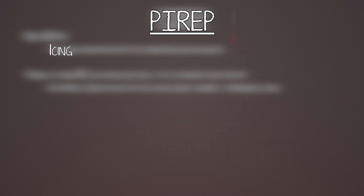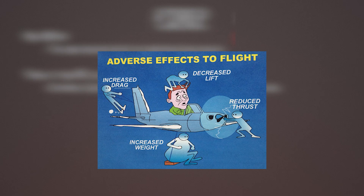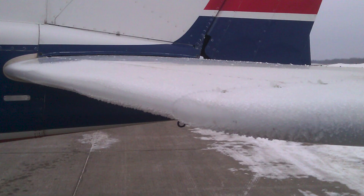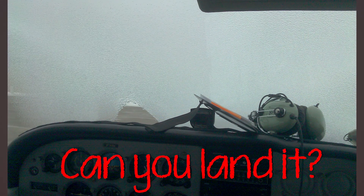For icing, there are three types: clear, rime, and mixed. Icing is obviously bad because it adds weight, adds drag, reduces lift by messing up your airflow, and sticks to things like your air intake, propeller, pitot tubes, and windshield.